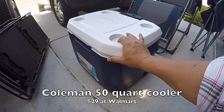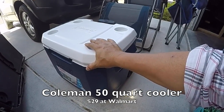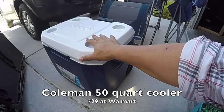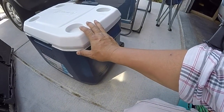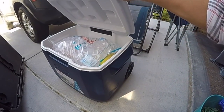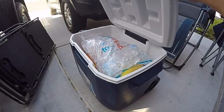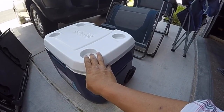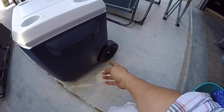My cooler is not any high-speed, low-drag cooler — you'd think I'd have a Yeti or an Orca, but nope. This is just a Coleman 50-quart cooler with wheels. I got it at Walmart for 29 bucks. It's rated for five days, but I'm only using it for three days at the show, so it should be more than enough. And honestly, I will never buy a cooler without wheels again.